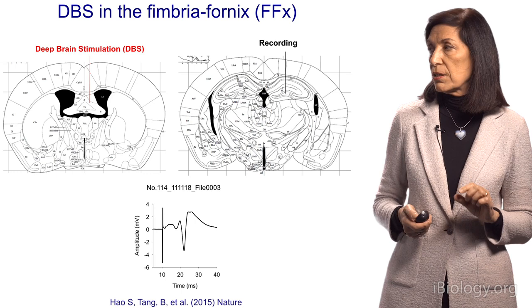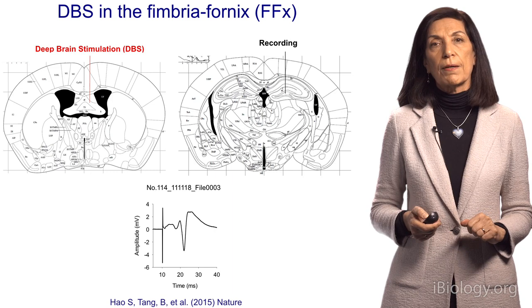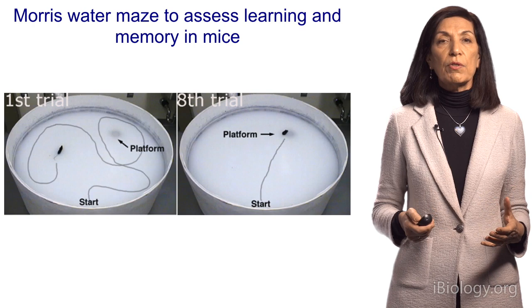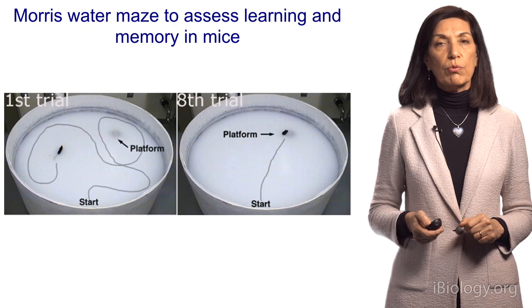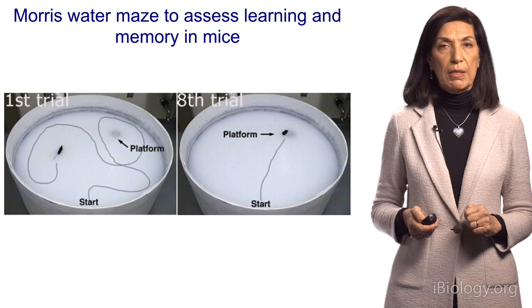When you stimulate the fornix, where the deep brain stimulation electrode is placed, and you record in the dentate gyrus, you can be sure you're not causing harm — that you're stimulating the neurons but not causing seizures. The test we use on mice to see if they can learn is the Morris water maze: a mouse is placed in milky water with a hidden platform, and initially it spends a lot of time circling until it finds the platform. By the eighth trial, the mouse will dash directly to the platform using spatial cues on the walls to know which quadrant the platform is in.